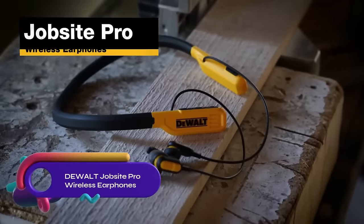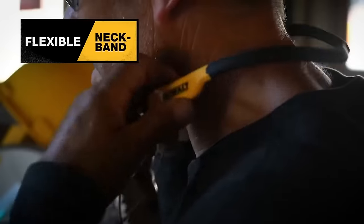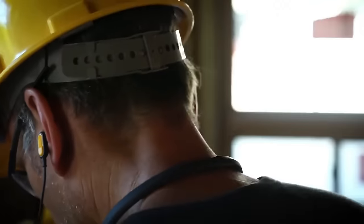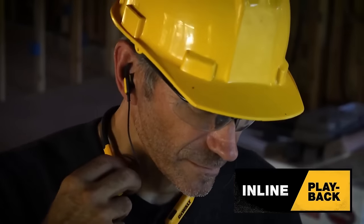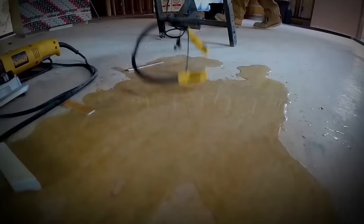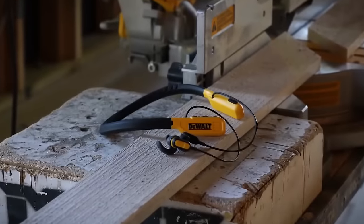The DeWalt Jobsite Pro wireless earphones are durable and water-resistant wireless earphones designed for workers. They offer a stable connection with Bluetooth 5.0 connectivity and an IPX4 water resistance rating, providing protection against water and dust. The earphones have a long battery life of up to 15 hours for continuous playback. They also feature a built-in microphone for hands-free calling, and their ergonomic design ensures a comfortable fit. Whether you're listening to music or making calls, the DeWalt Jobsite Pro wireless earphones are a reliable choice for on-the-job use.